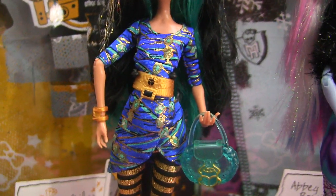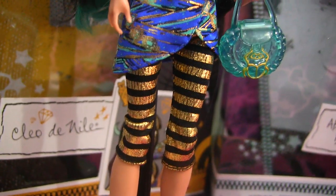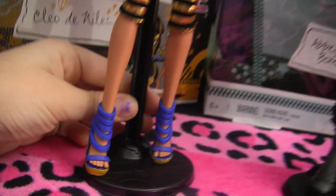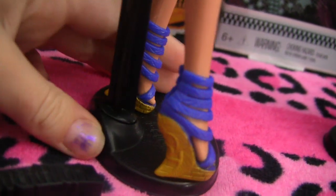This is her mummy wrap dress she's got on. And this is her really cute bag. These are the leggings she's wearing. These dolls do come with stands — yay, stands! These are the shoes she has; they have kind of blue straps, and these are the backs of her shoes.